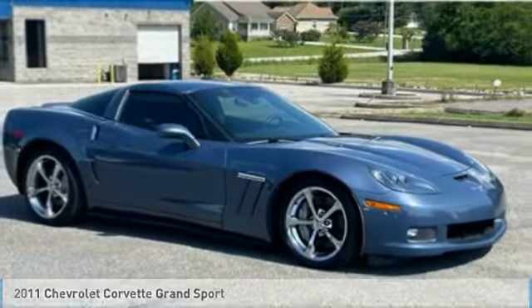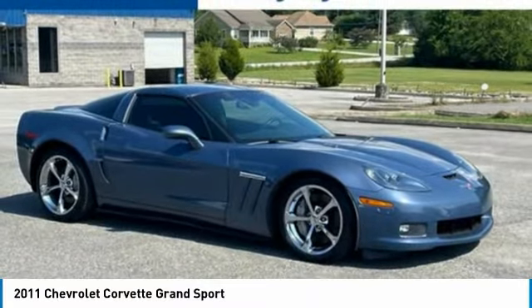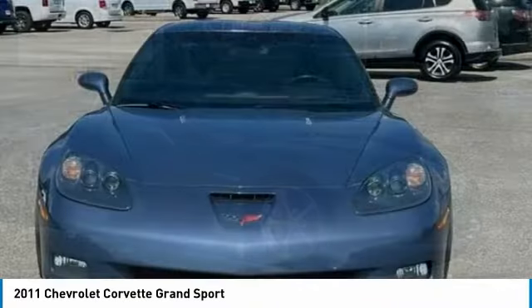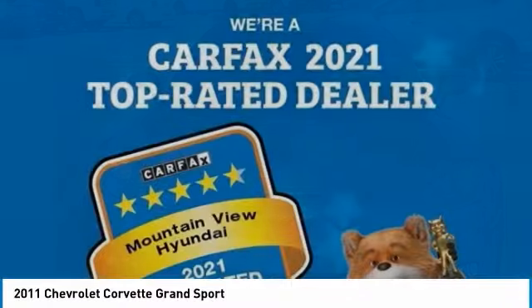Looking for the right vehicle? Check out the 2011 Corvette. The Chevy Corvette is America's best-known nameplate. If you are looking for sharp and fast, the VET is for you.